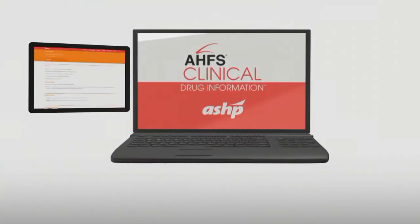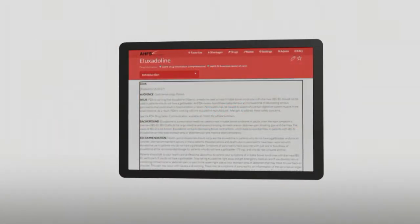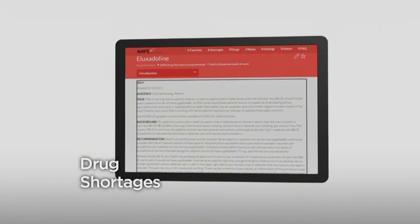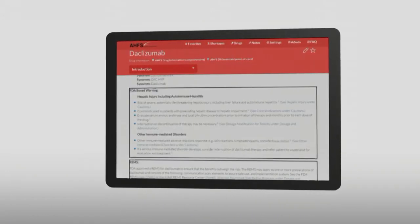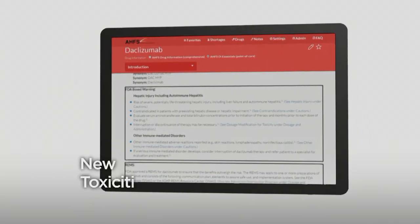AHFS CDI provides real-time updates including quick access to the latest information, and includes information on resolved drug shortages and up-to-the-minute emerging information from post-marketing surveillance signals about possible new toxicities.